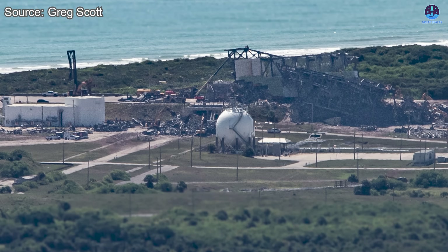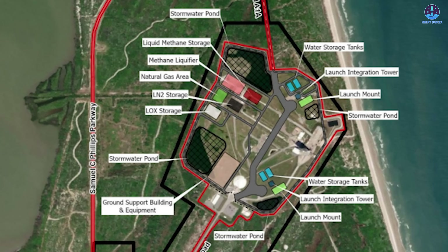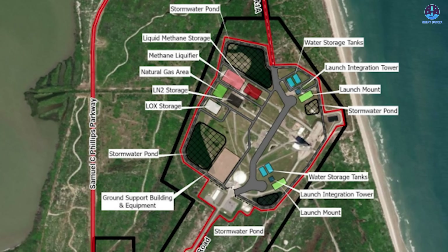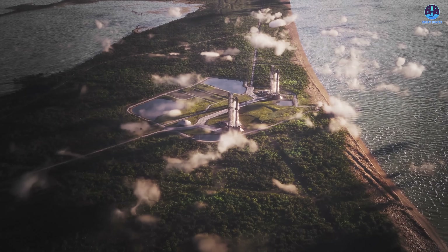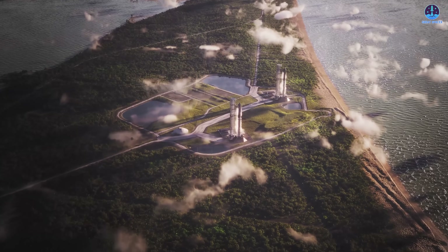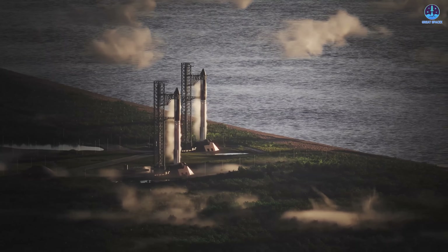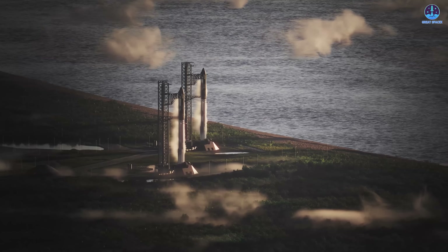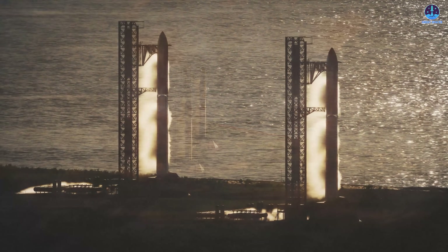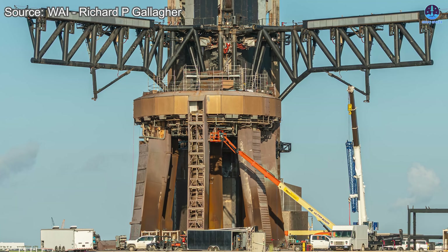Nearby, pads at Space Launch Complex 37 are also being prepared for Starship operations, expected to incorporate a design similar to Pad 2 — with the added ambition of eventually scaling up to a Starbase-style configuration that includes two full launch towers. If realized, this site would be responsible for as many as 76 launches per year, with SLC-37 potentially ready by late 2026, making Florida a central hub for both government and commercial Starship flights.